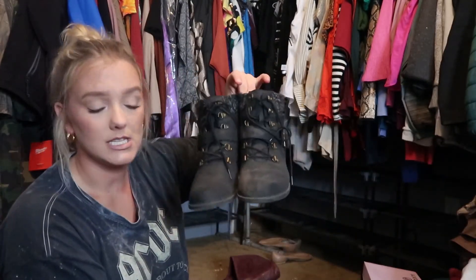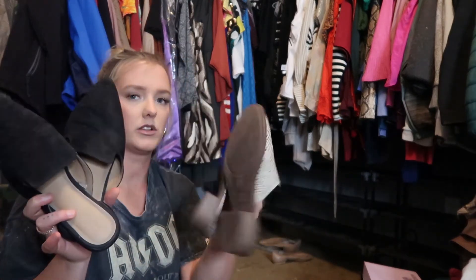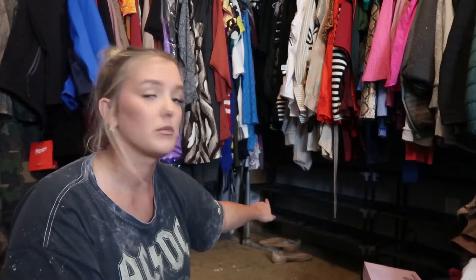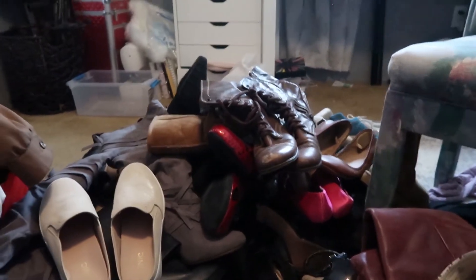A few more pairs — these I'm keeping, same with these. Then I have two pairs of mules I like to wear to work when I don't want to wear tennis shoes — those are staying. And these are jazz shoes from when I used to dance and teach — keeping those for memories and because I occasionally help with recitals. Maybe I'll even take an adult dance class someday. Same with my tap shoes — those are just staying.